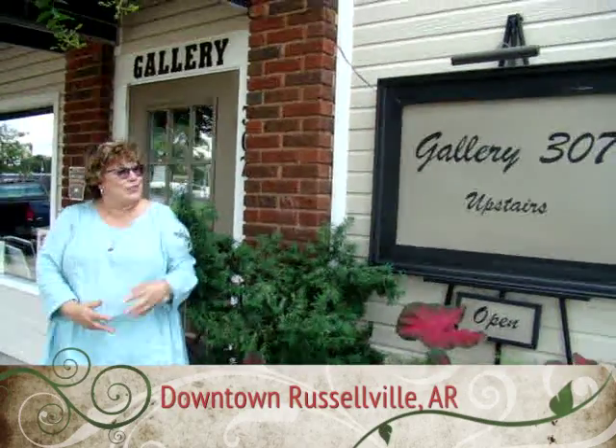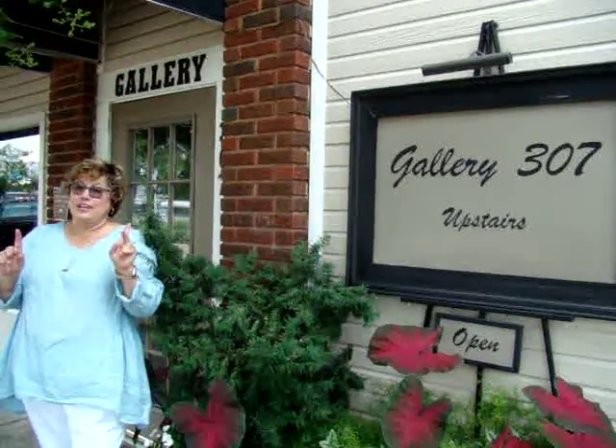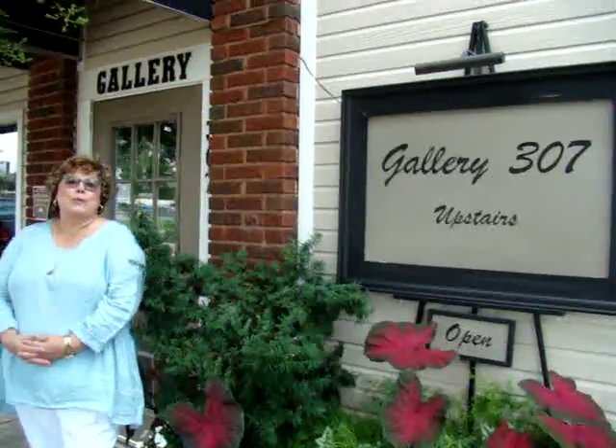Welcome to Jeanie Stone Paints. We're at Gallery 307 today and we're going to be doing two things in our visit. We're going to be demystifying American Impressionism and you're going to be introduced to three Arkansas artists whose work is all labeled in the category of American Impressionism. Welcome and follow me.